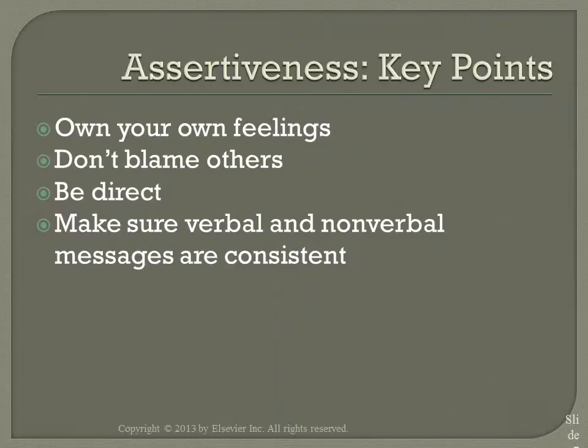Key points of assertiveness: when you own your own feelings, make sure that you use I statements when appropriate — these can be very useful in complex situations. Use I statements to make your feelings known. Make sure you avoid expressing a belief or judgment. Avoid you statements. Avoid expressing only negative feelings, and avoid using nonverbal body language that contradicts your words.